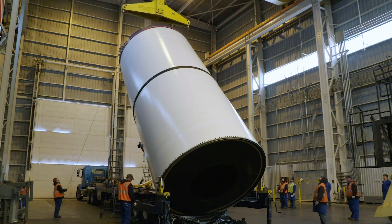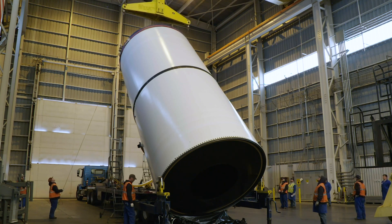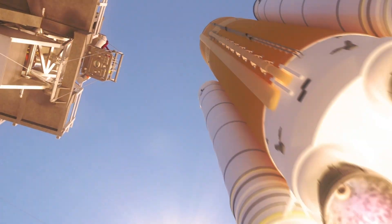The five-segment solid rocket boosters are the largest, most powerful boosters ever built for flight. Each booster will produce more than 3.6 million pounds of thrust, launching the Artemis missions to the moon.